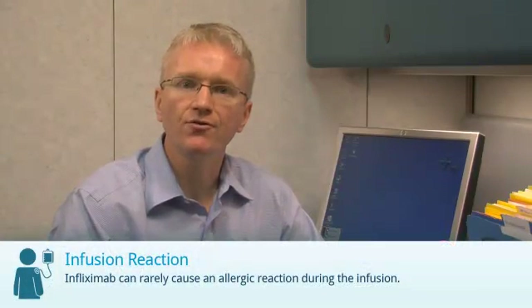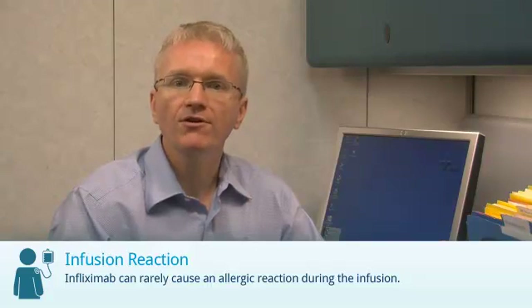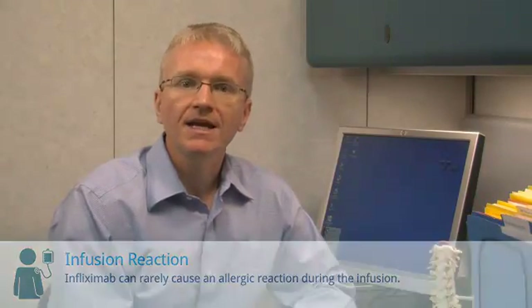Infliximab can rarely cause an allergic reaction during the infusion. These reactions usually aren't severe, and you'll be closely monitored by a trained nurse. Infliximab should be stopped before surgery. It can be restarted once things have healed and there's no sign of infection. If you're having surgery, talk to your doctor about when to stop the medication.